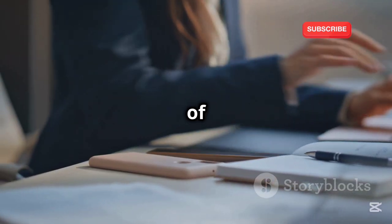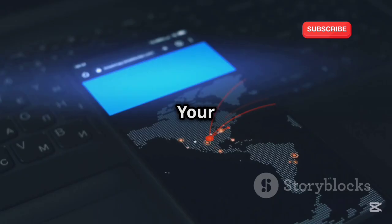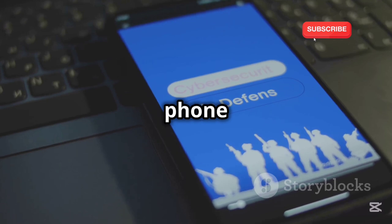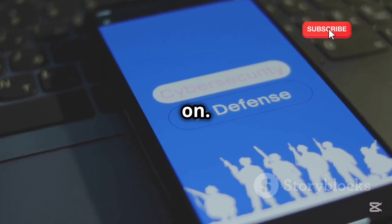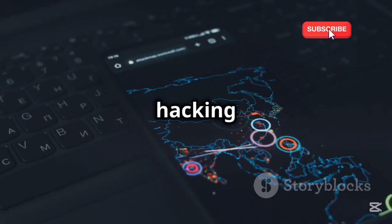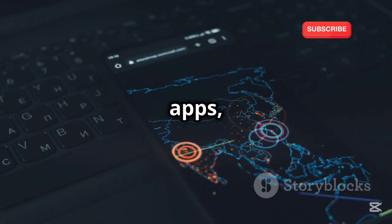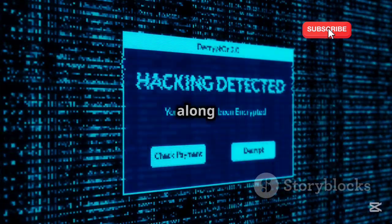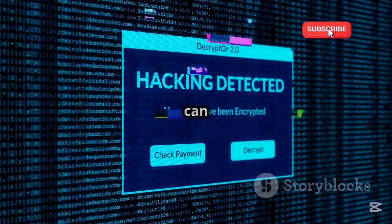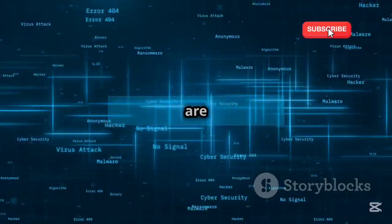Some possible signs of hacking software on your phone include a battery that drains way too quickly, your phone running sluggish or getting hot, apps quitting suddenly or your phone shutting off and turning back on, and unrecognized data, text, or other charges on your bill. Hacking software can eat up system resources, create conflicts with other apps, and use your data or internet connection to pass along your personal information to hackers.